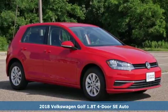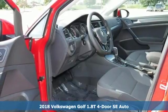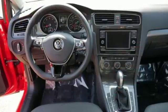Here's a 2018 Volkswagen Golf. This hatchback has skills — it simply does more for you. Every drive is convenient with heated mirrors, keyless entry, speed control, and a tire pressure monitor.